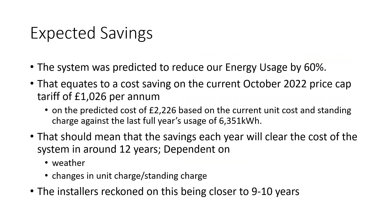In terms of our expected savings, the installer forecast that we should see a 60% reduction of grid import based on our typical usage. This equates to a reduction of around £1,026 based on our current tariff projected against the last four years' grid usage of 6,351 kWh, for the period between January 2021 and January 2022. The total cost of that would have been £2,226 based on our current tariff without solar and battery in place. So our return on the investment should be around 12 years as a conservative estimate, and our installers initially thought it would be more likely to be 9 to 10 years. The continued increase in electricity unit cost and standing charge costs means that the payback period is reducing significantly.